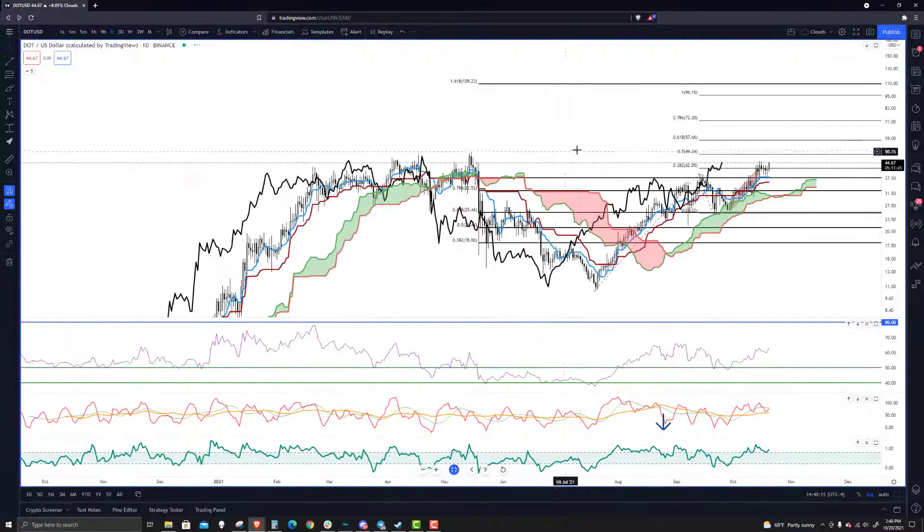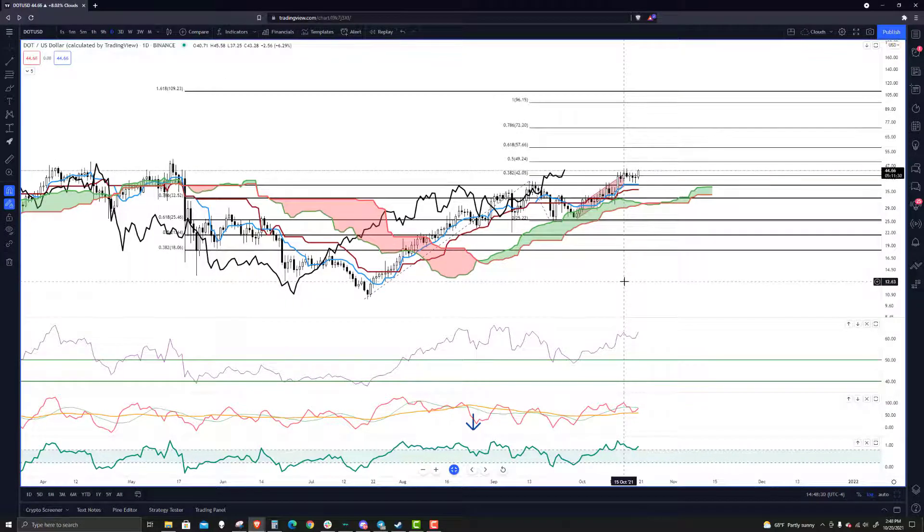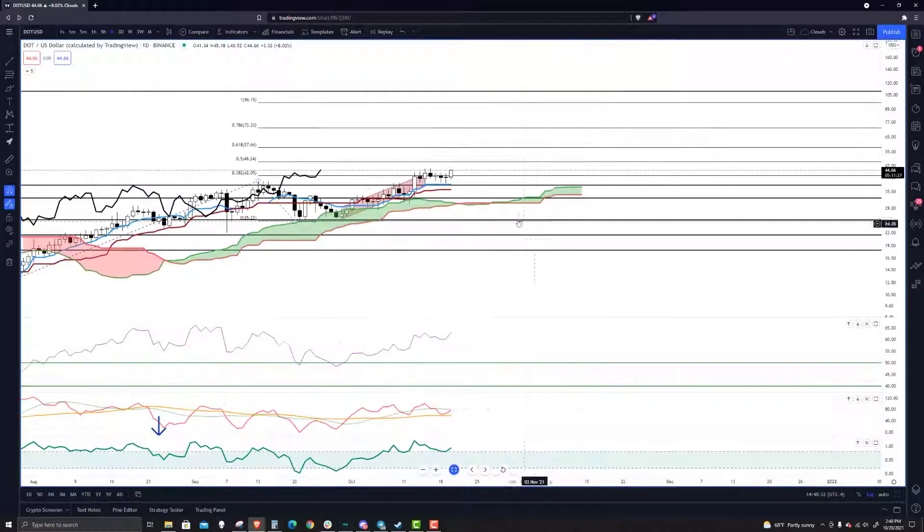But at the same time, given the momentum, it may just blast right through that — so just keep an eye on it. Definitely $100 is the next overall long-term outlook for Polkadot, and that's where I think it's going. Really nice technical breakout here from this congestion zone — really good moves all over. Thank you for watching from ExchangeRatesUKTV.